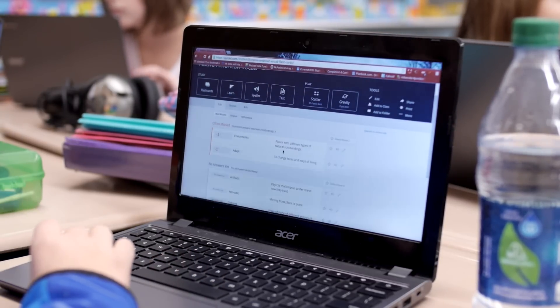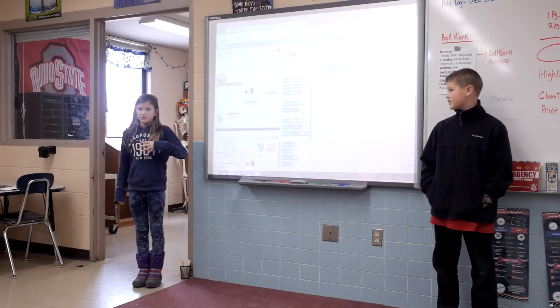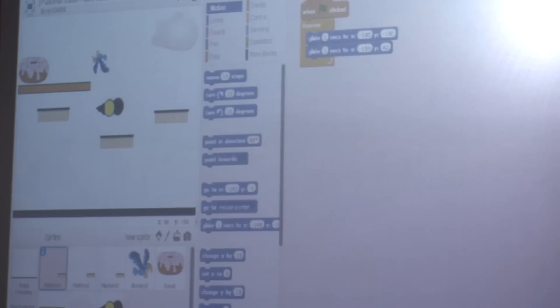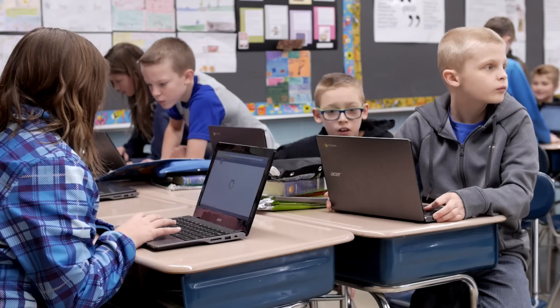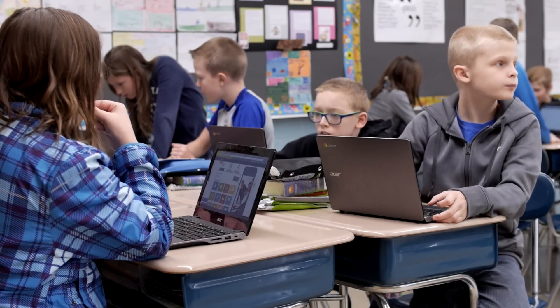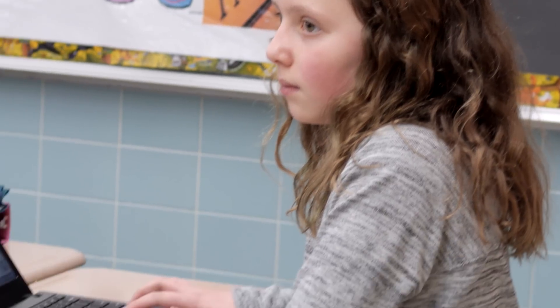In his enrichment class, Mike Cole has given motivated middle schoolers a genius hour — time to research and pursue their own interests, often using the classroom Chromebooks. To begin with, they were really thrown off because they've never been told you can learn what you want to learn. They've always been told you must learn this, this, and this. And so it's been really neat to watch.